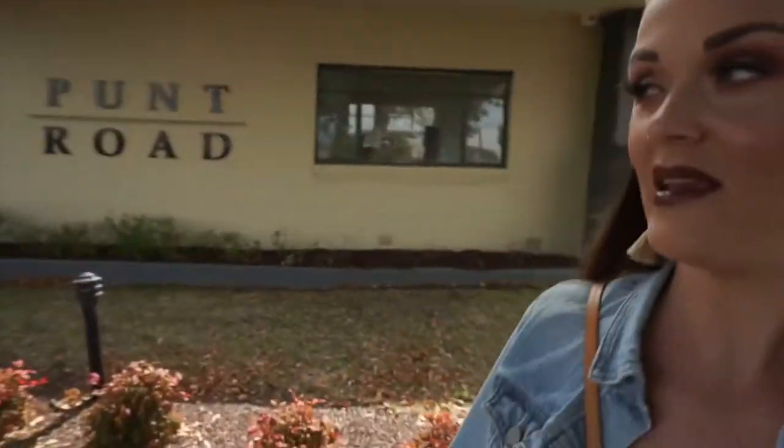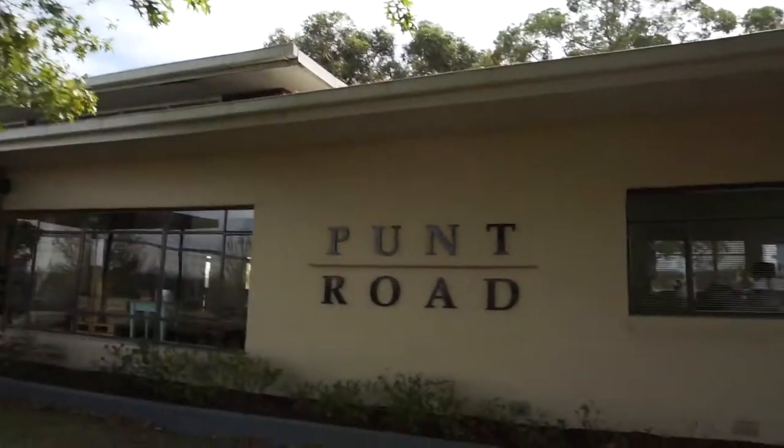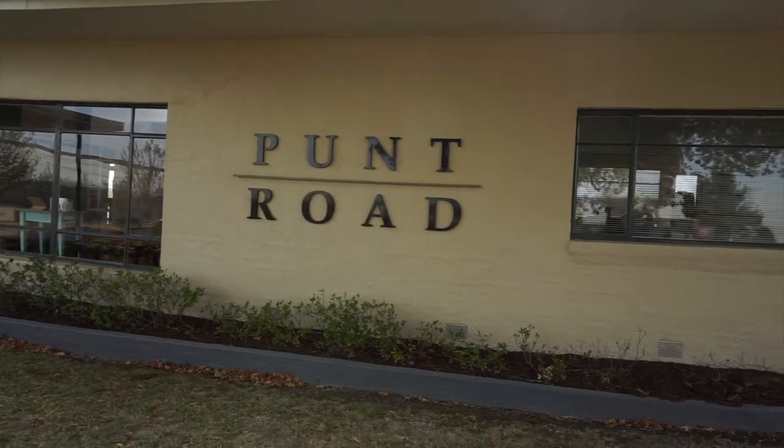Hey y'all and welcome to my channel. Thank you so much for joining us today. We are in Melbourne and we are going on a vineyard tour. Right now we are at the Punk Road Vineyard Winery and we are about to go in and do a tasting and kind of see what all they offer.